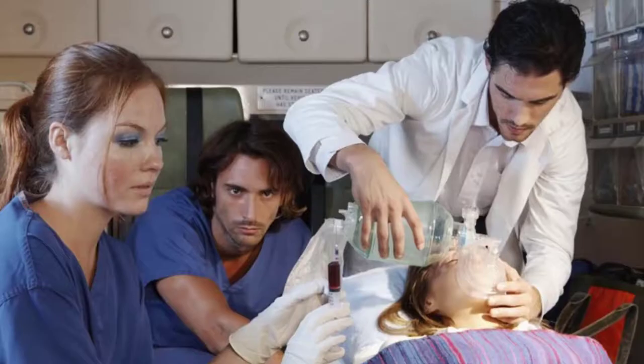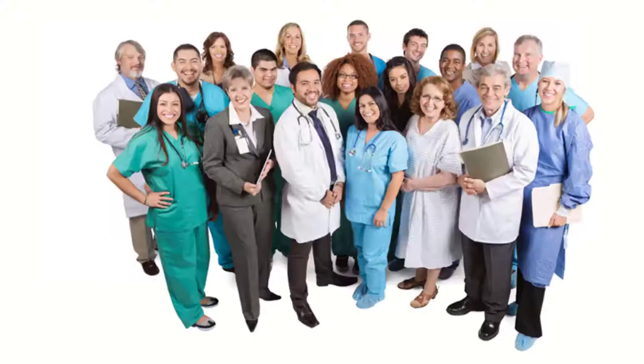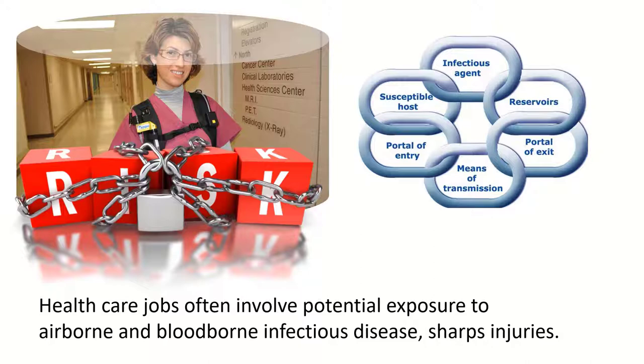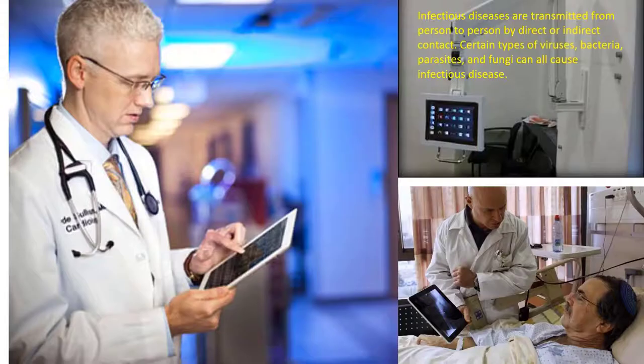According to OSHA, the Occupational Safety and Health Administration, healthcare workers suffer more injuries and illnesses than many occupations. For every 100 full-time hospital employees, there were 33 reported cases of injury and illness. Healthcare jobs often involve potential contact and exposure to airborne and blood-borne infectious disease, including sharps injuries.